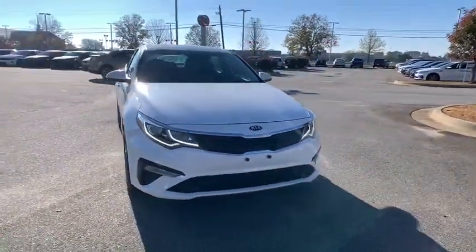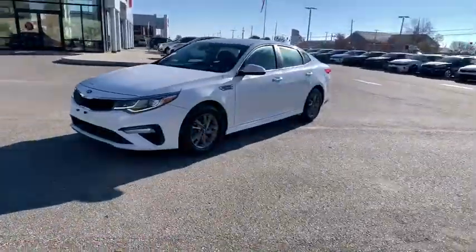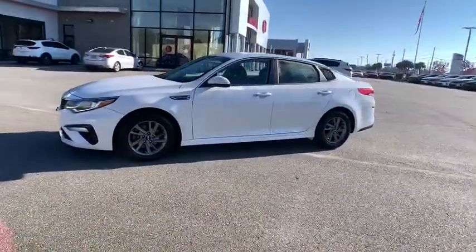You are going to love the 2019 Kia Optima. The all-new Kia Optima offers a new level of style and performance features from Kia.